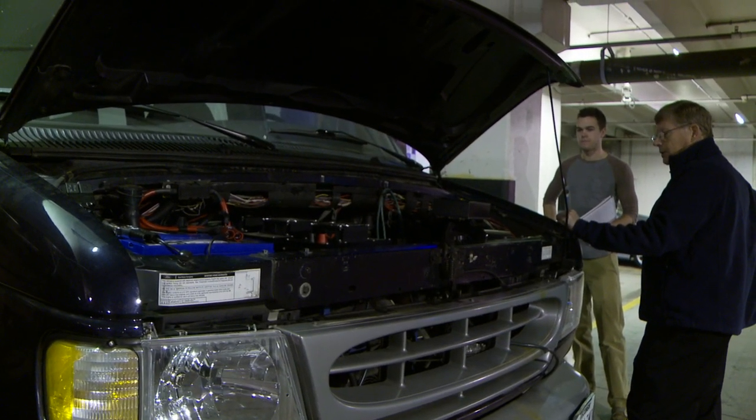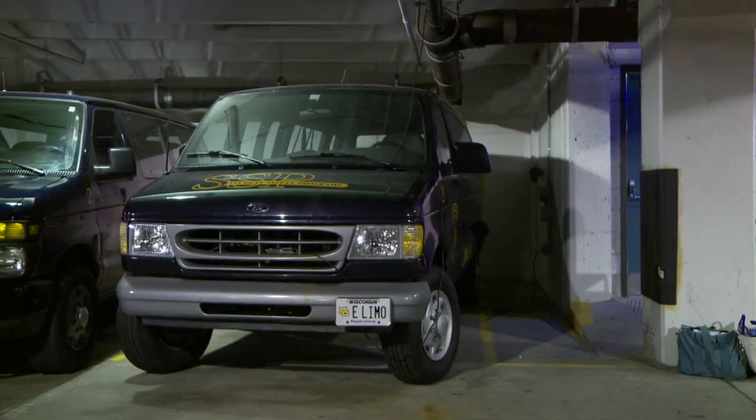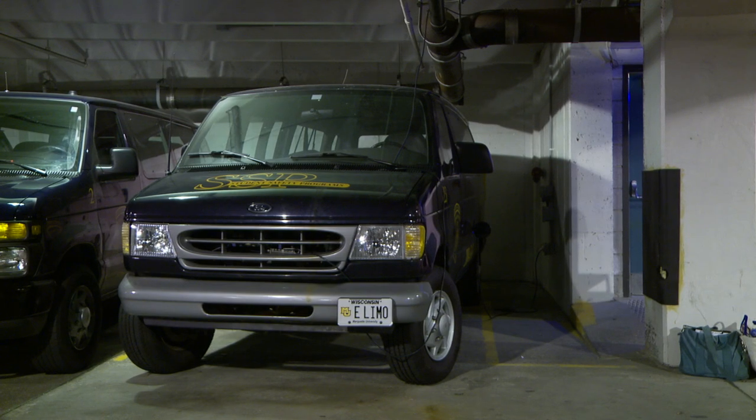Schulteis says the team is aiming high. The sky's the limit as far as what they can accomplish — they just need to set their goals and work with the university to see what they can get done. Reporting for Marquette Student Media, I'm Victor Jacobo.